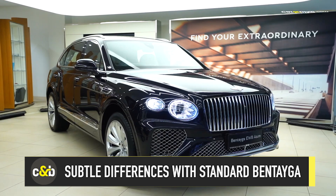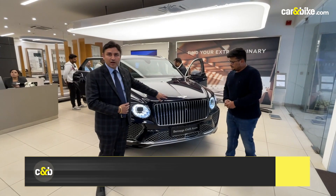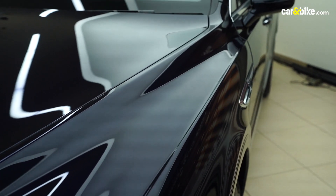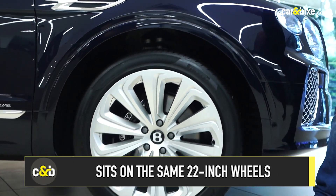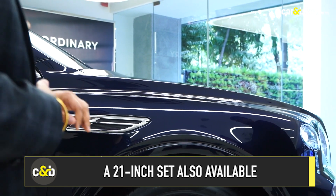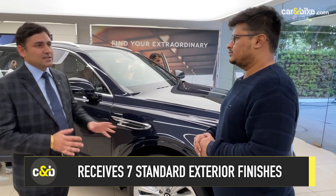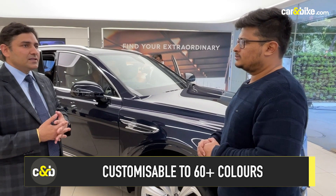Starting from the front, a new grille has been introduced specifically for the extended wheelbase variant. Moving to the sides, this particular car has 22-inch wheels, with a 21-inch option available in various finishes. The exterior paint on this car is dark sapphire. There are seven standard exterior paints available, plus an optional extended range of approximately 60 paint choices.